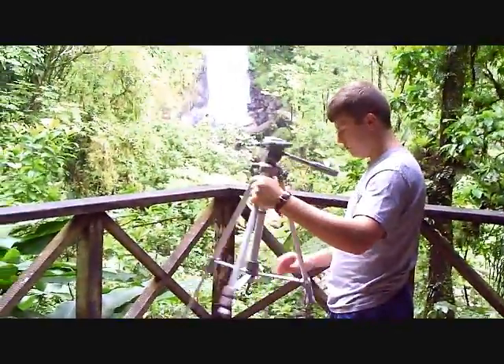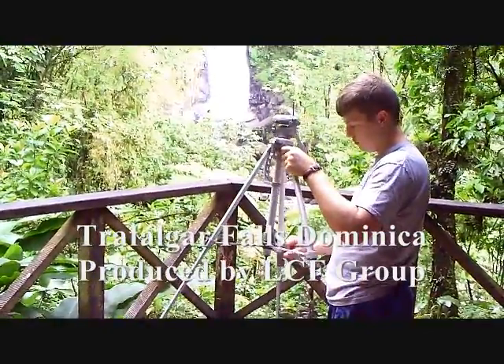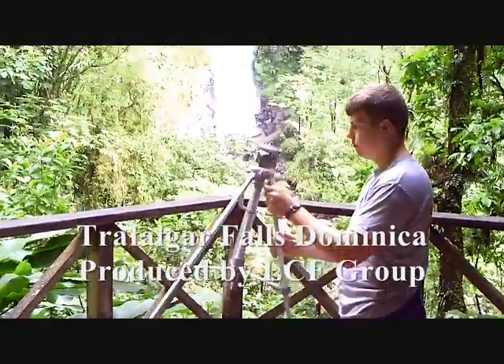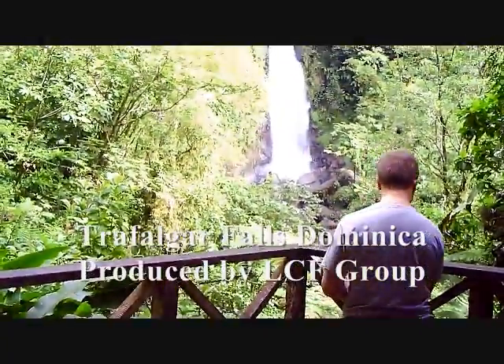We're here Sunday afternoon, the 15th of January, in Dominica, for Trifolga Falls. Jacob is setting up his tripod to take some pictures, and then we're going to hike down to the falls and probably go swimming in it.